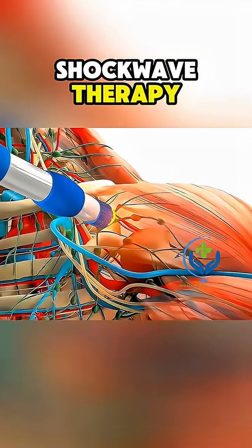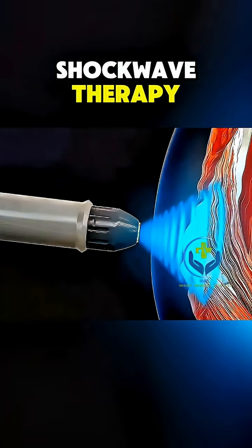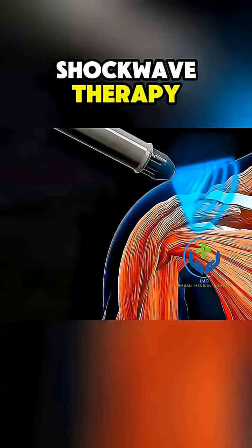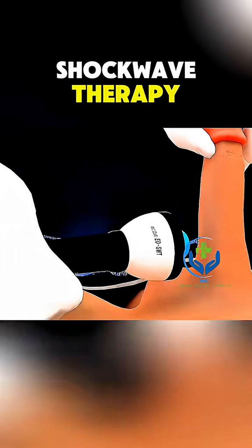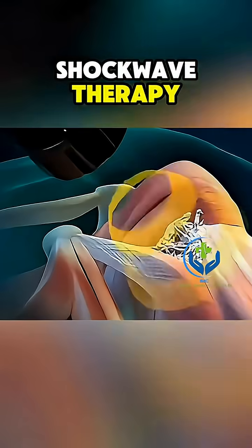Patients may feel a slight tapping or pressure, but the treatment is generally well-tolerated and doesn't require anesthesia or surgery. Most sessions last only 15-20 minutes with minimal downtime. Shockwave therapy is often repeated weekly for a few sessions depending on the condition.